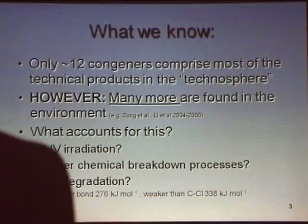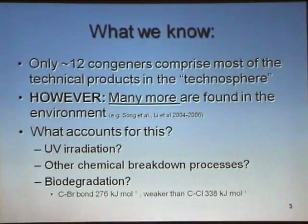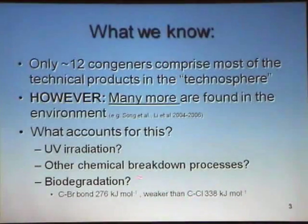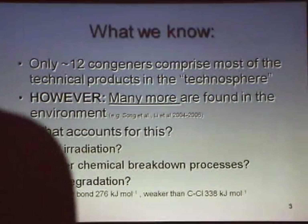What accounts for finding a lot more than these 12 congeners that were being produced? There are clearly environmental transformations going on. This may be due to UV irradiation — it's well known that under certain circumstances, bombarding PBDEs in solution with UV causes debromination. There are other chemical breakdown processes; my co-PI on Lee did work showing that zero-valent iron can catalyze the reductive debromination of these compounds. But because I'm a microbiologist, I'm most interested in biodegradation processes mediated by bacteria and archaea.